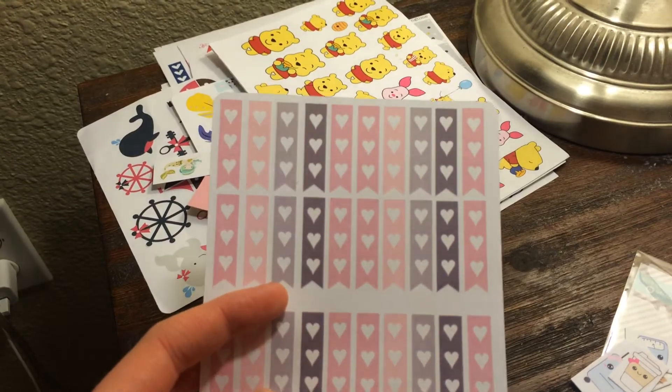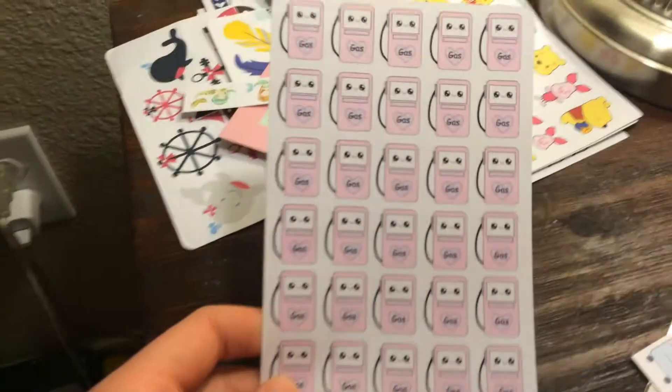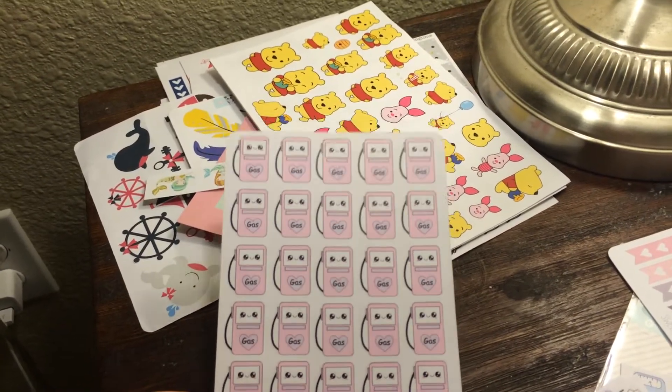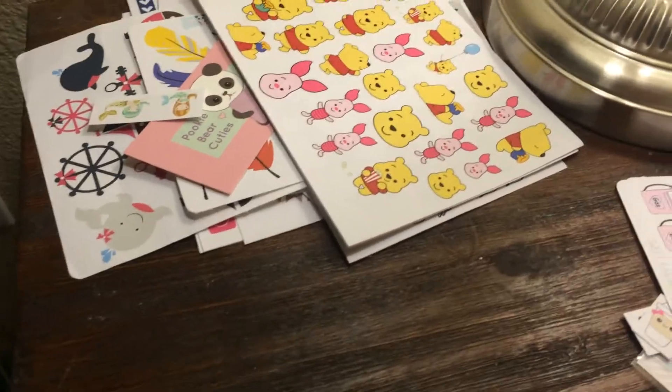I would like to try and use checklists — let's just leave it at that. And then the other set that I got are these little gas pumps. I just thought it would be neat to mark when I get gas and how much I'm spending, just to kind of help me keep track of that. So that was Sweet Kawaii Designs.